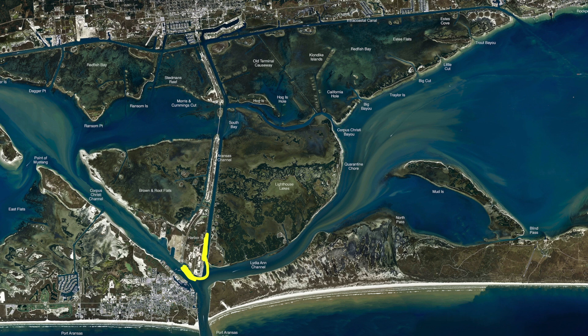They seem to like the cut crab, but those sheepshead — they're eating that shrimp. That's what I've been throwing, and there's just about everything else in the world in there.